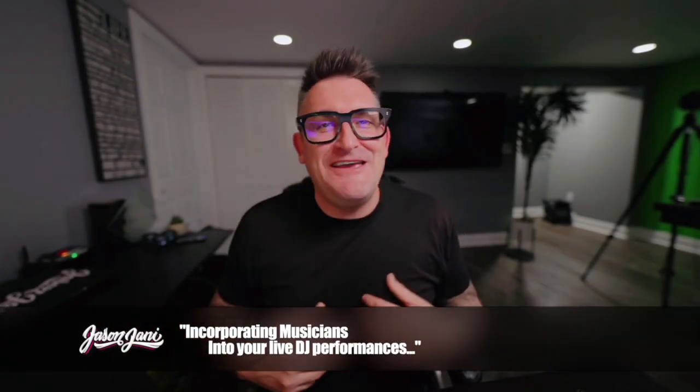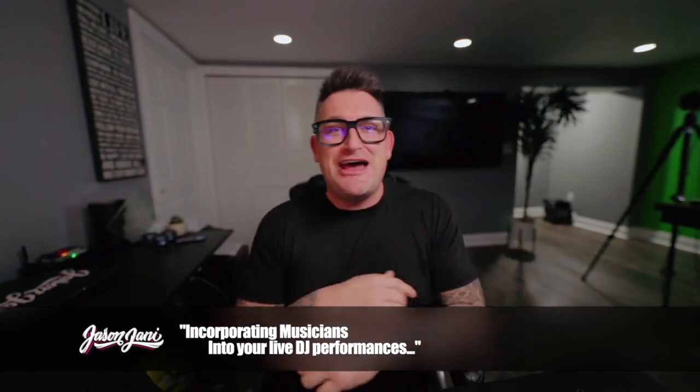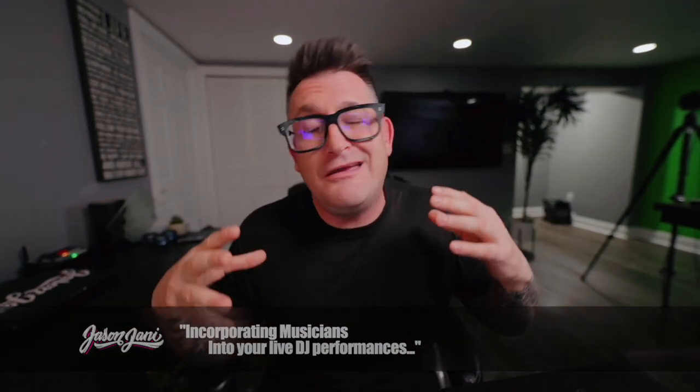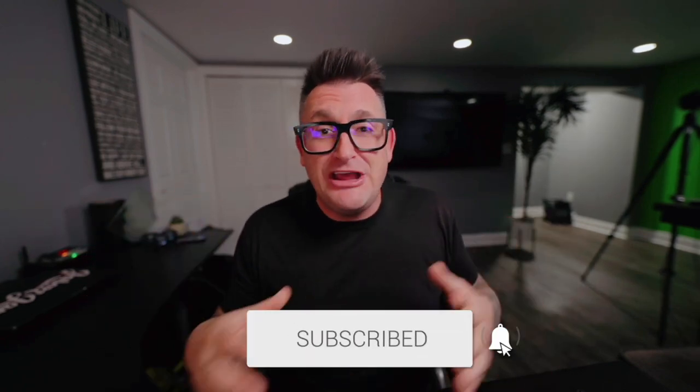All right, so what's up everyone? It's Jason Jani from the SCE Event Group. Thank you for joining me here in another video on this YouTube channel. It's great to have you back with us. And if you're new here, we'd love to ask you to drop down below, hit the subscribe button, support my journey here, and I in return will hook you up with content weekly to hopefully help you build better events and do cool stuff in the future.